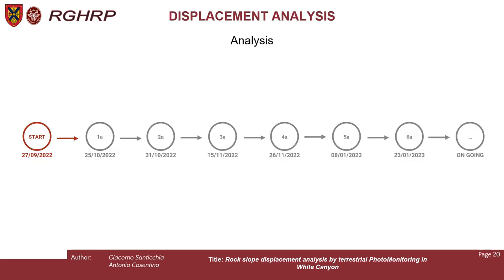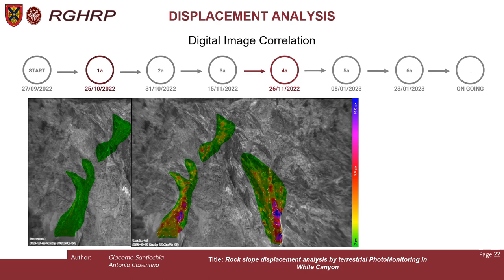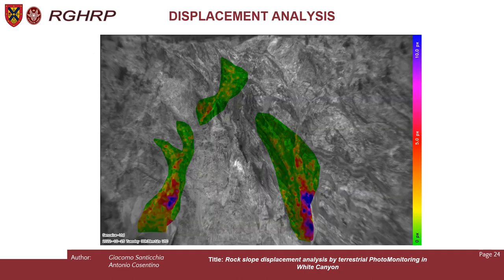Let's take a look at the displacement analysis. On the same pictures used for change detection analysis, we also performed displacement analysis. We used a different mask because we wanted to see changes and displacement inside the debris channel. The first analysis shows everything green, meaning almost nothing moved. The second analysis, from October to November, shows something moving in the debris channel. From the first images in October to the end of January, we can see displacement in the debris channel highlighted by the software in red and blue.